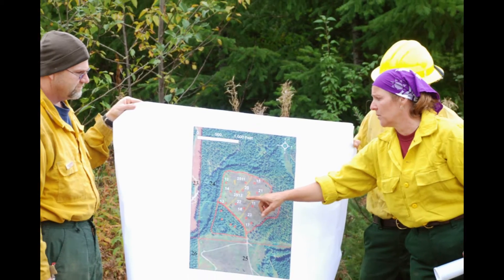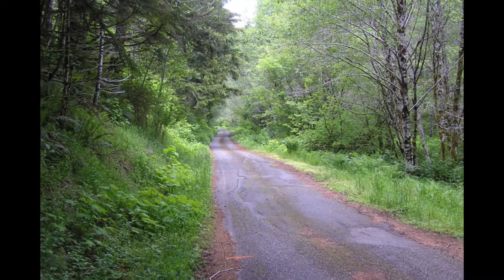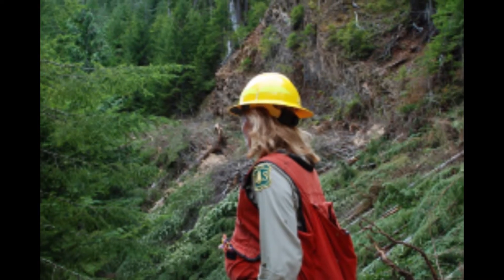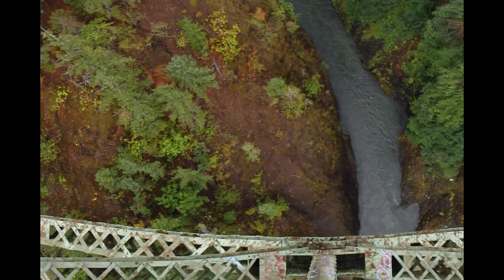The Olympic National Forest has the challenging task of managing 2,000 miles of open road over 635,000 acres of forest. This includes managing over a hundred open road bridges.